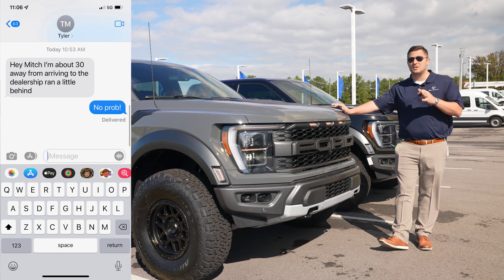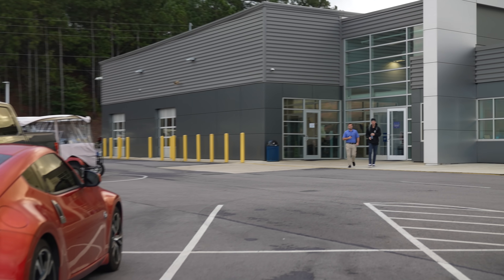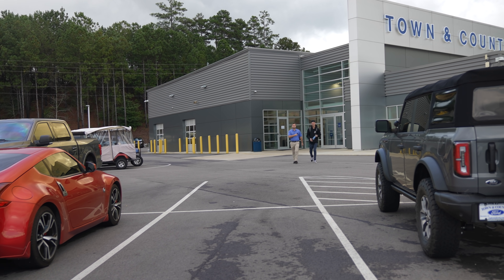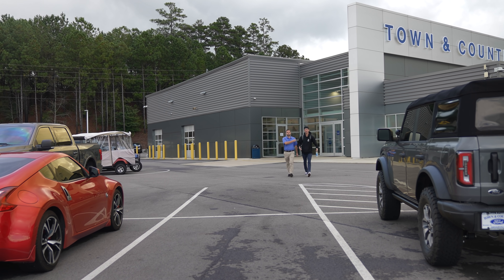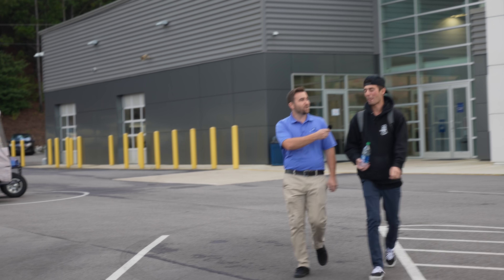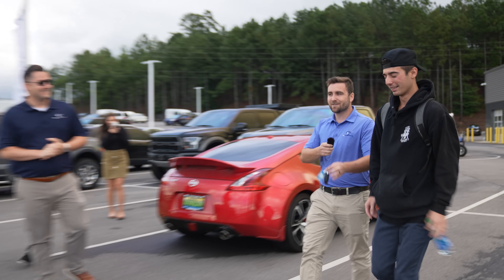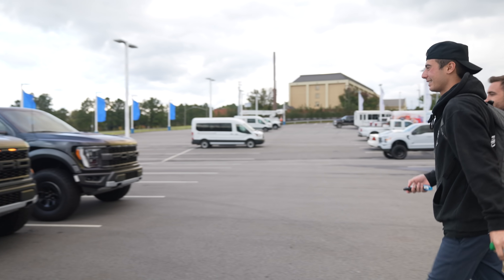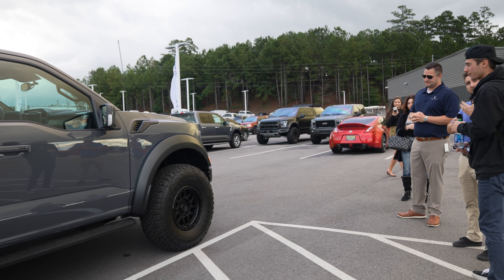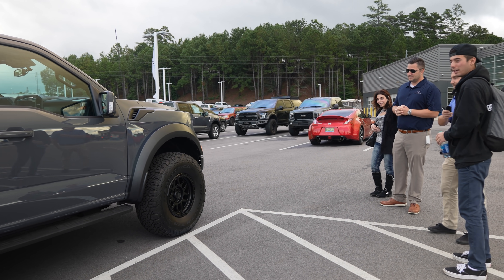I just got a text from Tyler saying he's about 30 minutes away, so let's get his initial reaction seeing his brand-new Raptor. Tyler arrives — seeing it in person, it's so much bigger compared to the videos he'd watched. He'd hyper-focused on it and checked out dozens of YouTube videos. Here are his keys — his new Raptor with 37s. It looks so much better than stock too, and his stock wheels are in there for him as well.